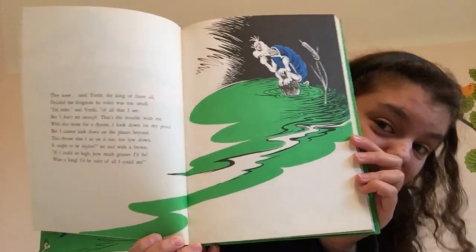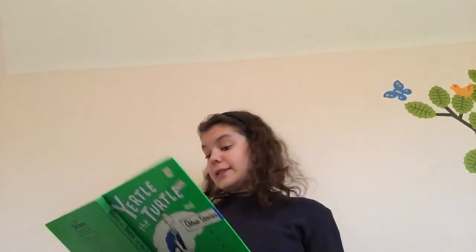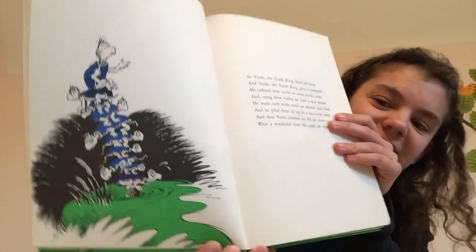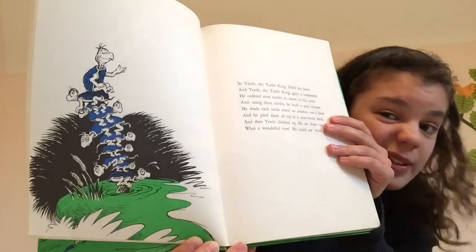So Yertle is ruler of everything that he can see, but he wants to see more so that he can rule more. So Yertle, the turtle king, lifted his hand, and Yertle, the turtle king, gave a command. He ordered nine turtles to swim to his stone, and using these turtles, he built a new throne. He made each turtle stand on one another's back, and he piled them all up in a nine-turtle stack. And then Yertle climbed up. He sat down on the pile. What a wonderful view! He could see most a mile. Those other turtles don't look so happy, huh?